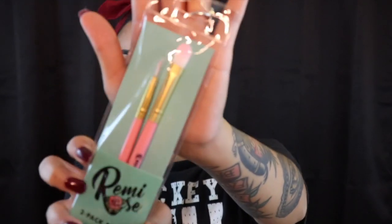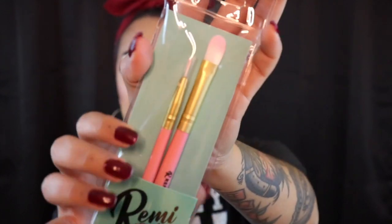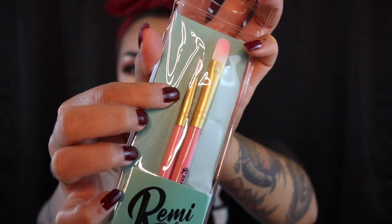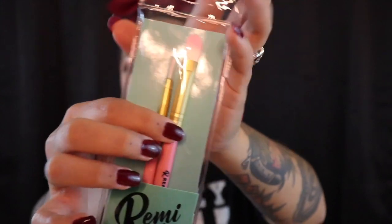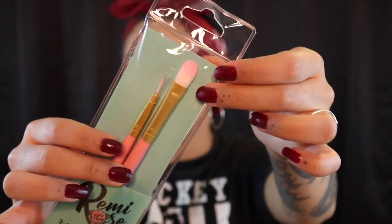The next item they have is a two-pack brush set. It looks like this — I'm not going to open it because you can totally see. It's like a liner pencil and a flat brush. It's kind of fluffy but really cute. Two brushes for a dollar — pretty good deal.